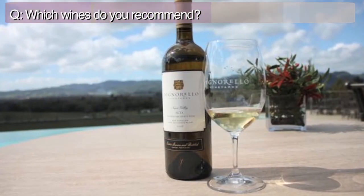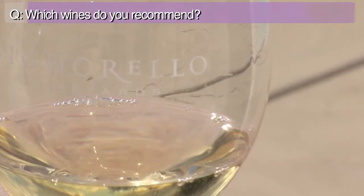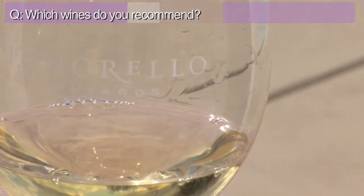We're going to taste a white wine today called Ceta, which means silk in Italian. It's a blend of Semillon and Sauvignon Blanc — 60% Semillon and only 40% Sauvignon Blanc. This makes a wine that is quite unique for the Valley, because most people make Sauvignon Blanc-dominant blends, and we do it the other way around. This is what they do in Bordeaux, France. It is a very good wine for all kinds of seafood.